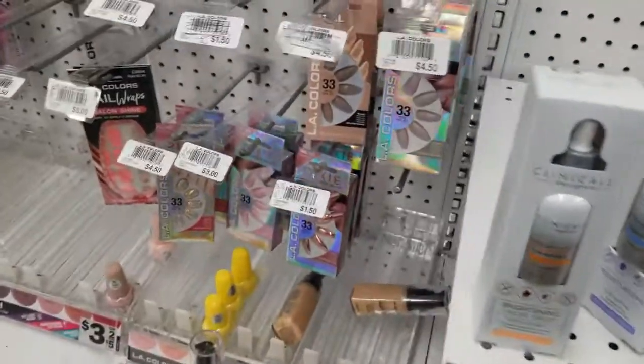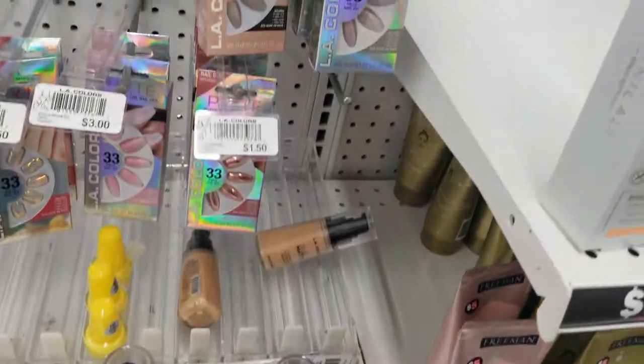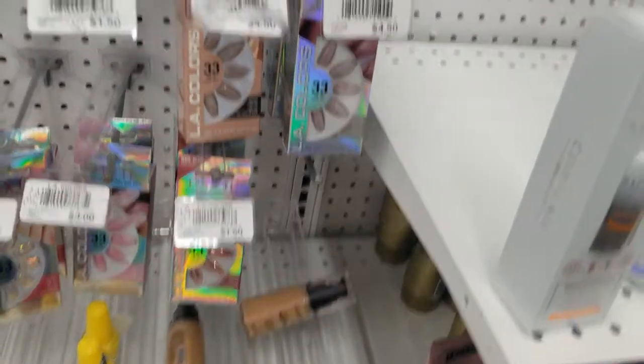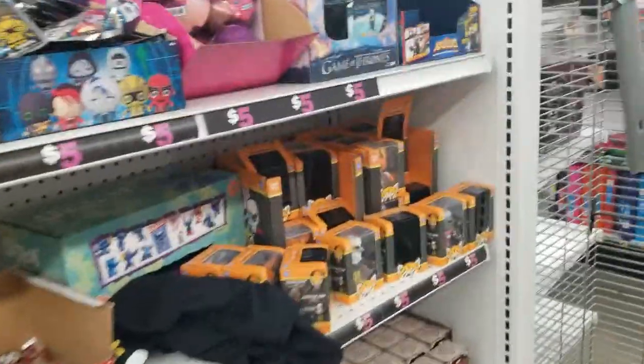Some makeup and nails — see the nails? Those are cute, three dollars for those. And the ones you can do yourself. Okay, heading to the toy section!